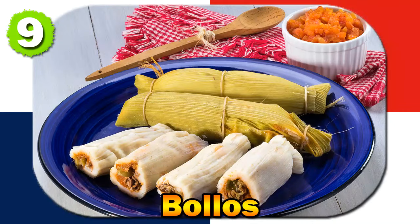Number nine: Boyos. Boyos are steamed cornmeal parcels, often filled with a mixture of seasoned meat or vegetables, wrapped in banana leaves. Boyos have indigenous roots, and the Spanish introduced new ingredients and variations to the traditional recipe.